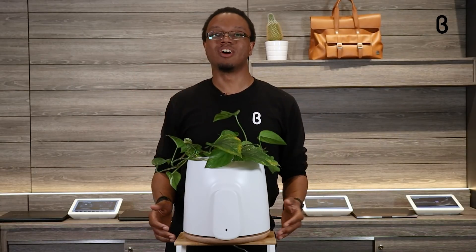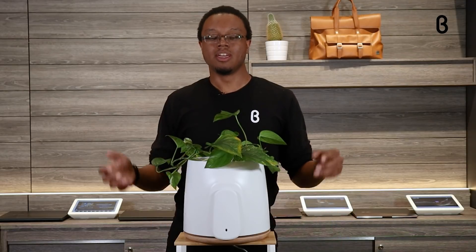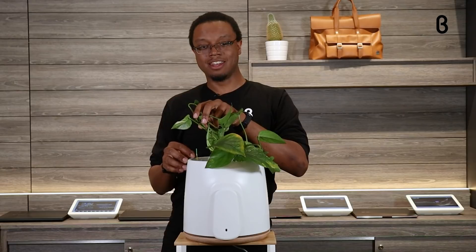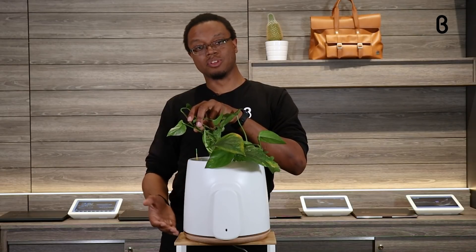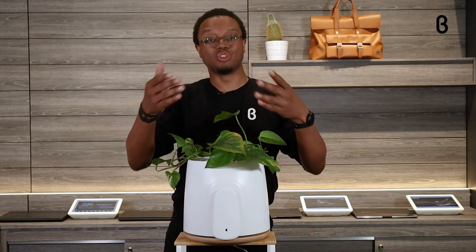This also takes all the guesswork out of keeping the plant watered. It's actually self-watering. It has a little gauge here on the side that tells you when you need to refill the tank underneath, but it will keep everything self-watered to reduce your consumption.